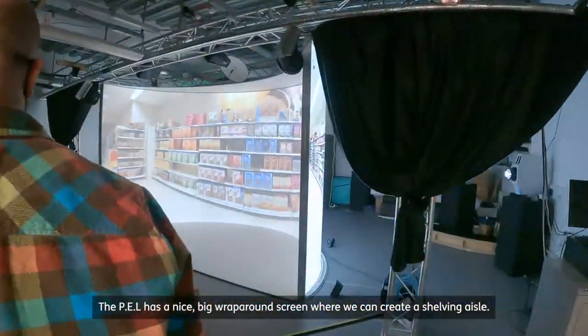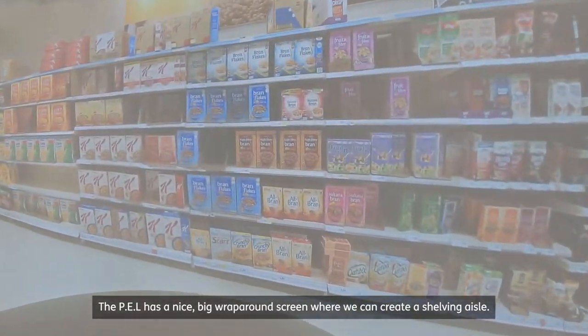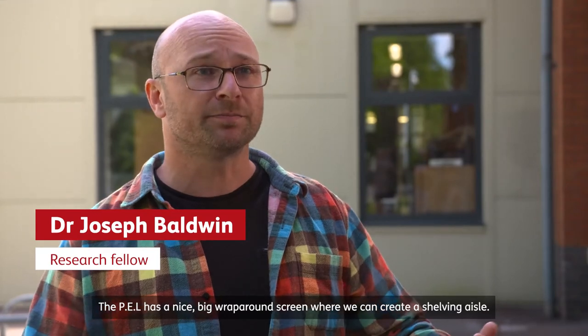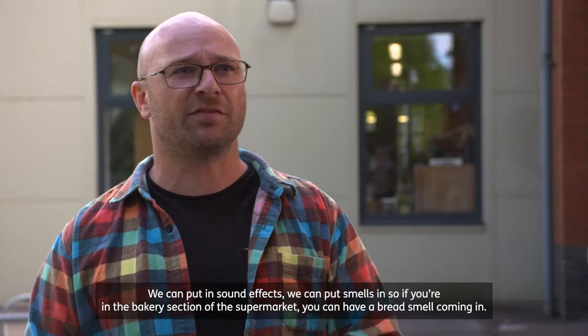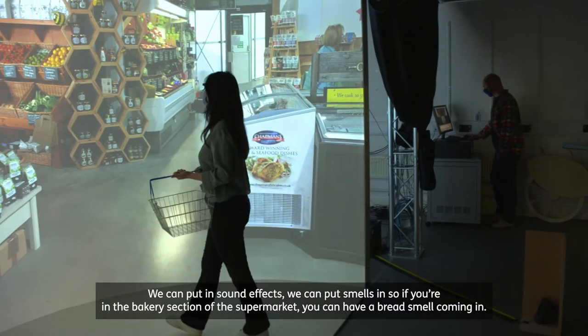The PELL has a nice big wrap-around screen where we can create a shelving aisle. We can put in sound effects. We can put smells in. So if you're in the bakery section of the supermarket, you can have a bread smell coming in.